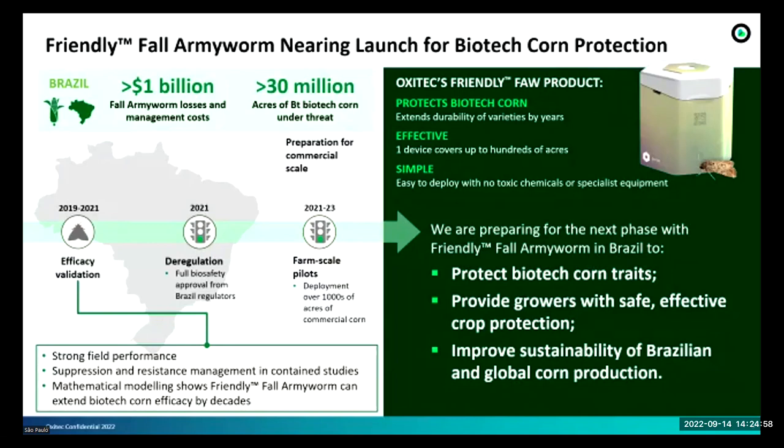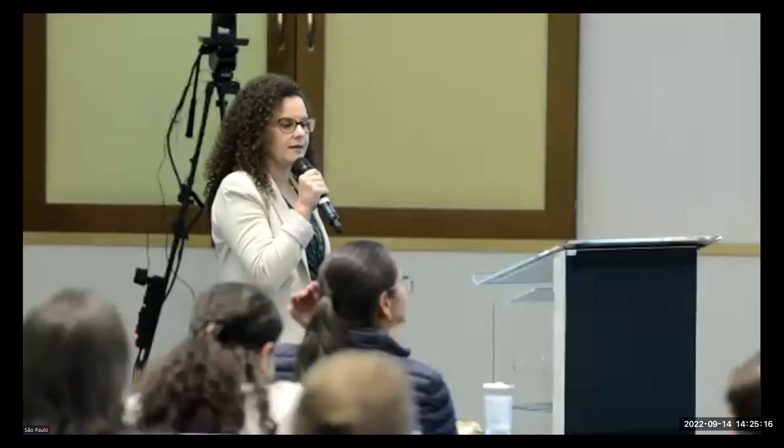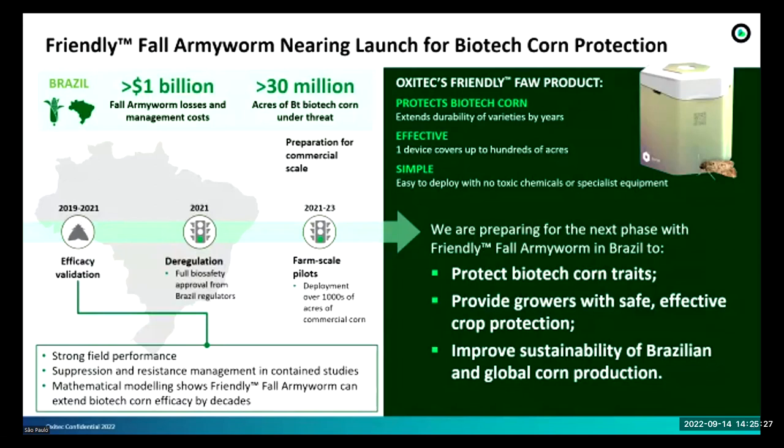In 2019 we started our regulatory process once we got field trial approvals from CTNBio, and then we started our efficacy validation to check field performance, suppression, and resistance management in contained studies. In 2021 we got the full biosafety approval from CTNBio. Last year we prepared the dossier and it was approved at CTNBio. Now we are at farm-scale pilots, releasing our product on large farms in different states in Brazil, and we are preparing for the next commercial phase.